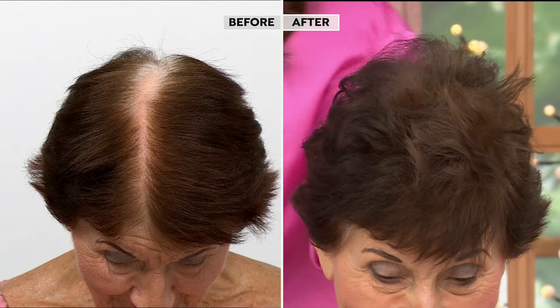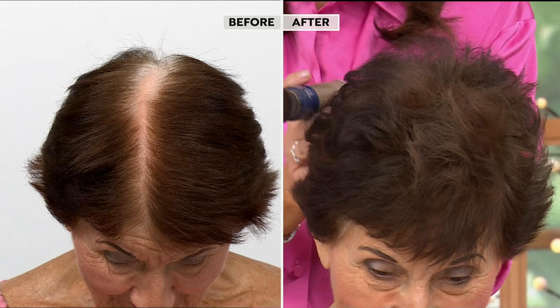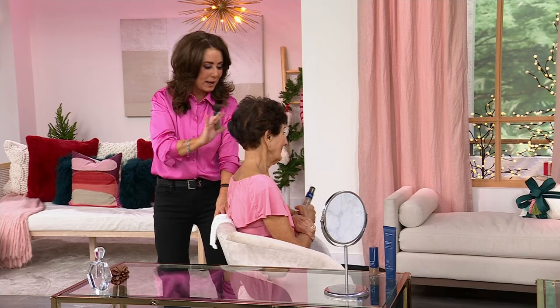Every time I see the results, I'm just absolutely blown away. We created the Color and Lift well over a decade ago, and I'm going to spin Angela around. Angela has really been with us from the beginning. Angela, can I tell everyone how old you are?